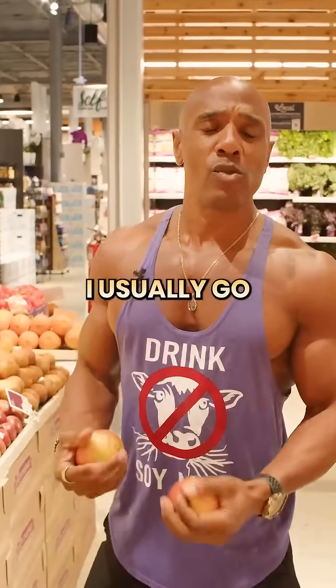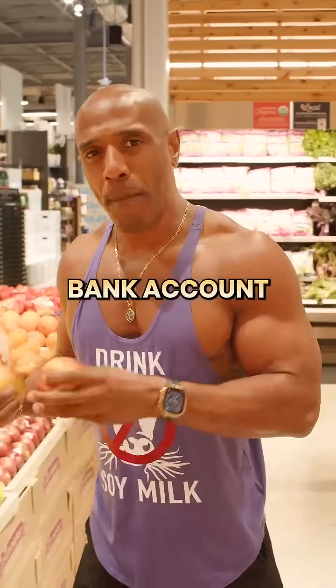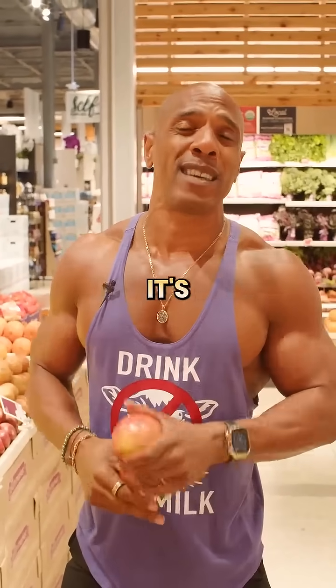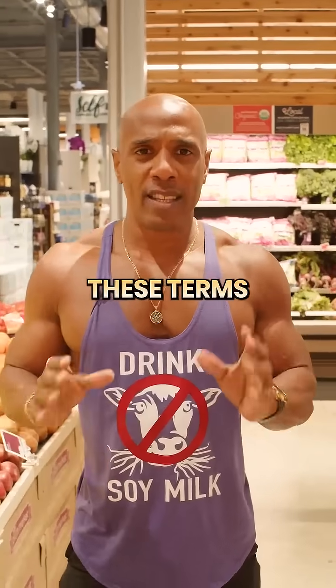Now I want to be honest with you — I usually go for more organic products just because they use less pesticides. But you don't have to break your bank account and stop eating certain foods just because it's conventional, AKA non-organic. A lot of people get fixated on these terms.